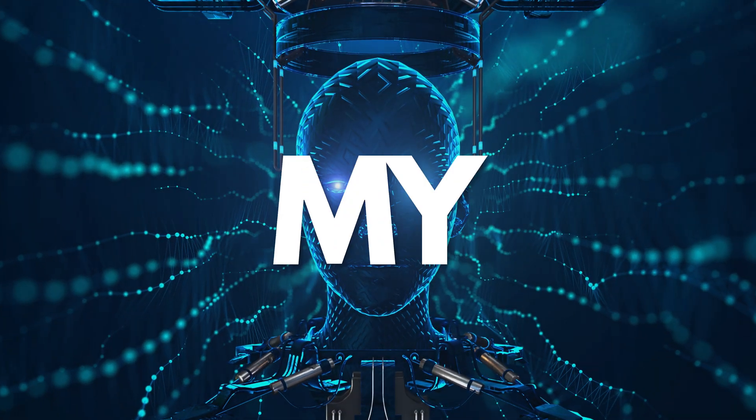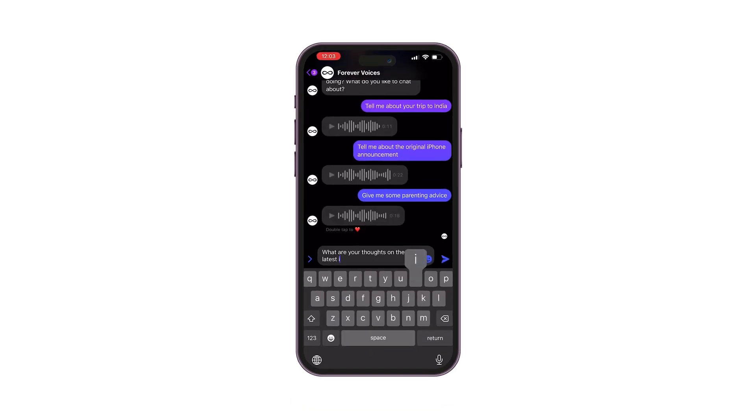This new AI tool just blew my mind. This person on Twitter used AI to completely recreate Steve Jobs' voice in a text message. Check this out.